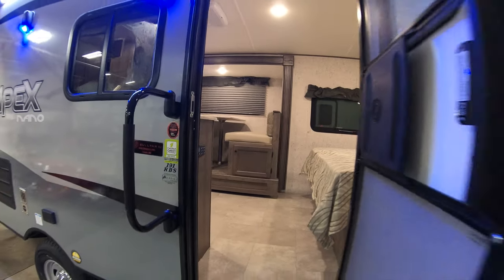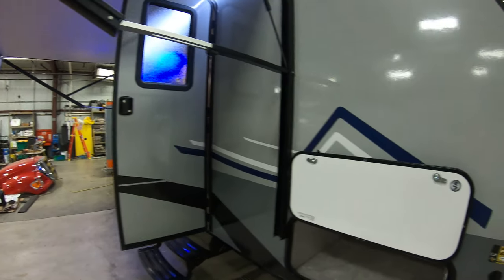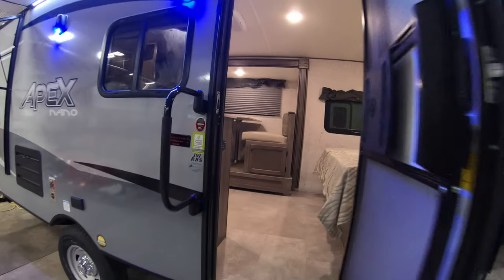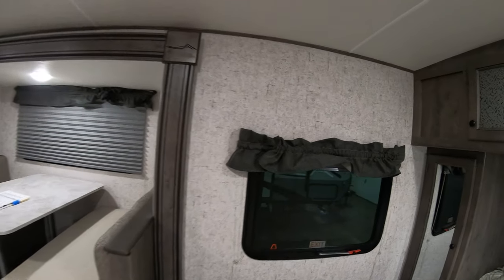Out here we have a solar hookup right in front. Coming inside with a nice grab handle stepping in — it's very spacious for this size.